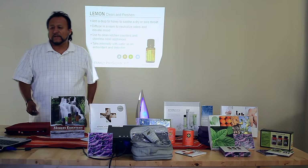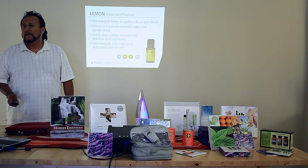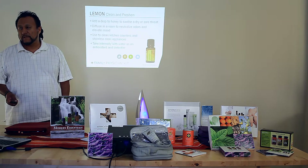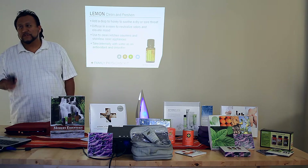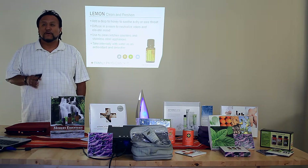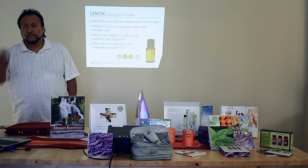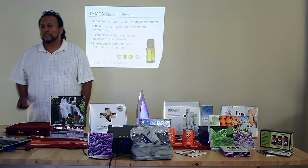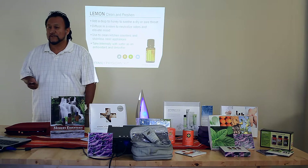There are many benefits, but the one thing to remember is that lemon can clean — it is a bactericide. If you wanted to do without chemicals in your home, you could literally make cleaning products just with lemon and keep your home free from chemicals and free from germs at the same time.